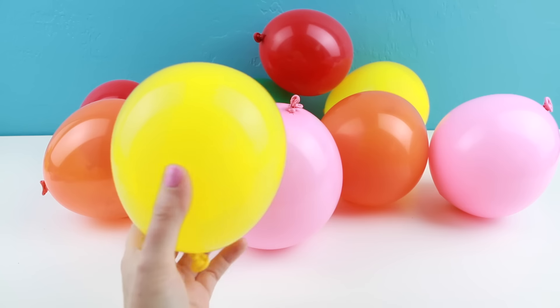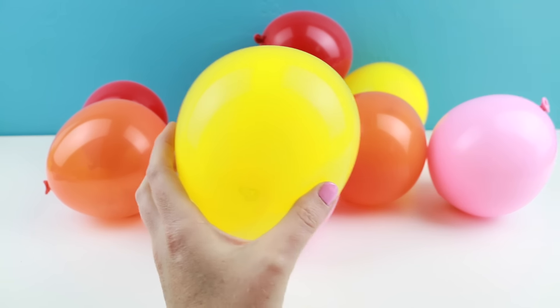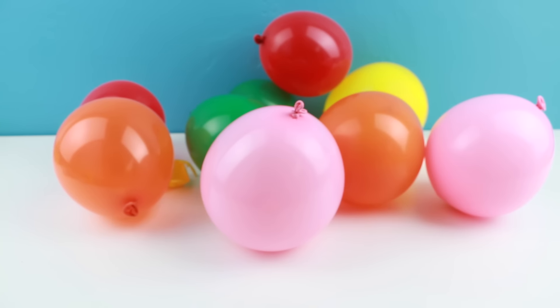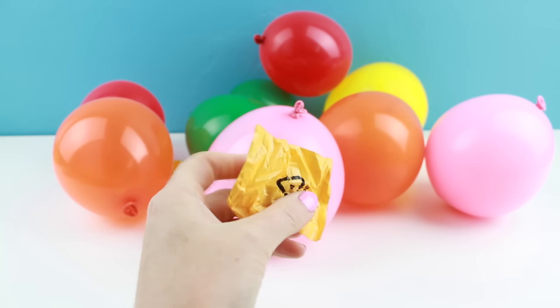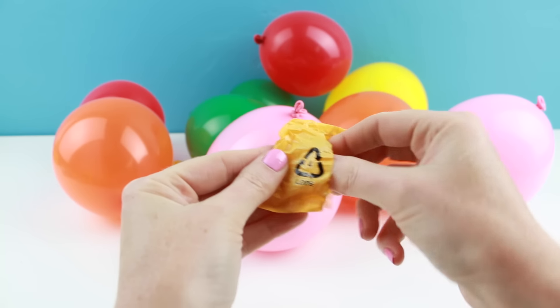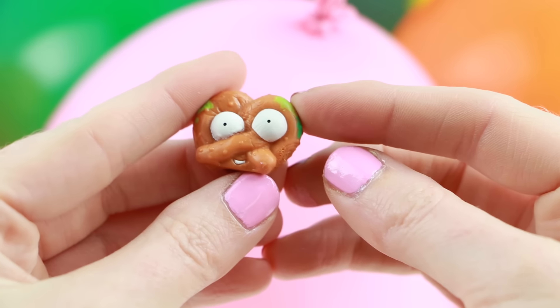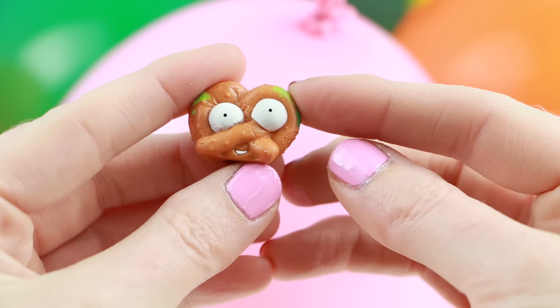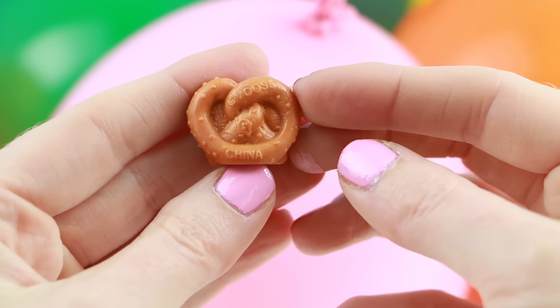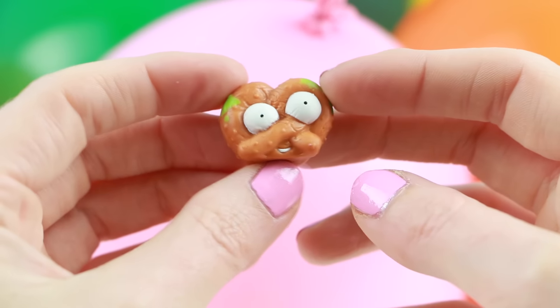Do you guys like popping balloons? I think it's really super fun. My little toy went flying! This one I've totally seen before. It's a common character. I'm sure you guys can tell that this is a pretzel, and its name is Not Nice Pretzel.